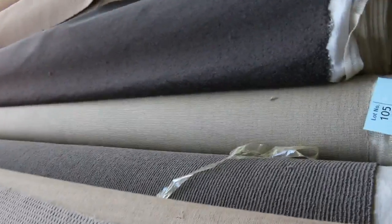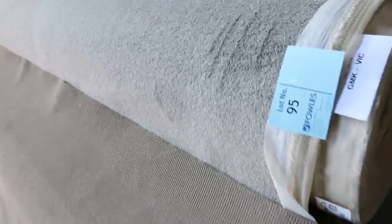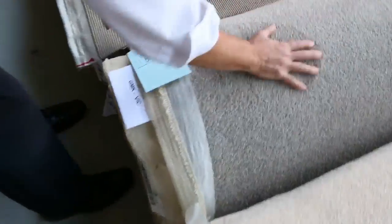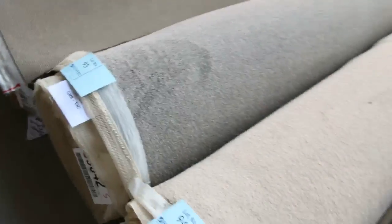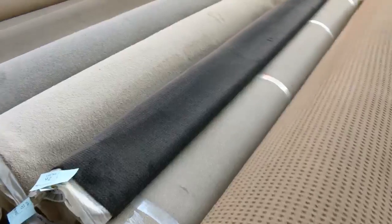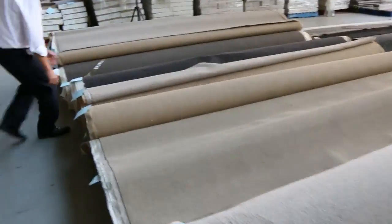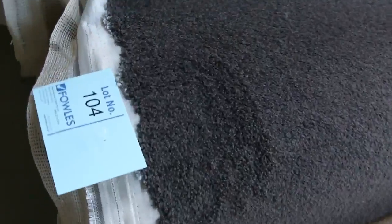We've got more bigger rolls here — the 10 to 25 meter rolls and some even bigger, up to 40 meters. As you can see, we've got it all: loop pile, plush pile, twist pile, nylons, wools. Some really nice charcoal colors. That's a nice looking carpet there — 20.5 meters, lot number 95. Looks like solution-dyed nylon; it'll probably sell for around about $30 to $35 a meter. And there's a charcoal lot number 104 as well — really nice colors.